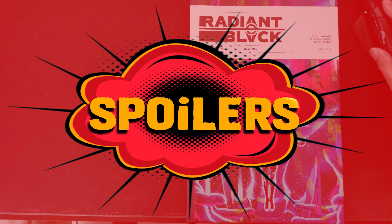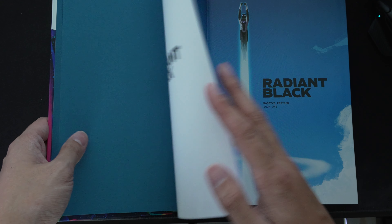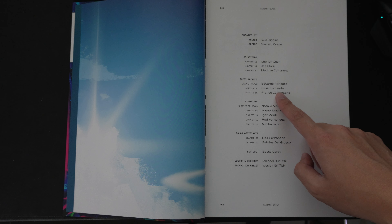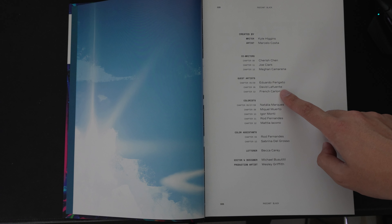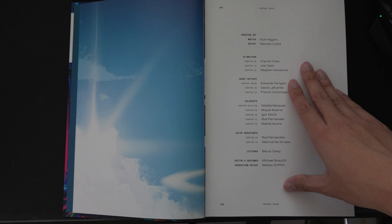Let's go ahead and crack open this book. Here's a look at the front, spine, and back. Kyle Higgins pretty much writes this book. Here is a look at the front image — a very nice splash page by the wonderful Marcelo Costa, who does most of the illustrations. He is accompanied by David LaFuente, who was on Bendis' Ultimate Spider-Man and most recently Sinister Sons. Also Eduardo Ferragato and French Carlo Magno. Marcelo Costa has also done the colors for this book.